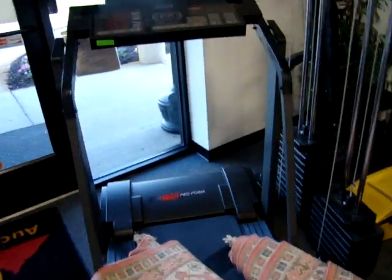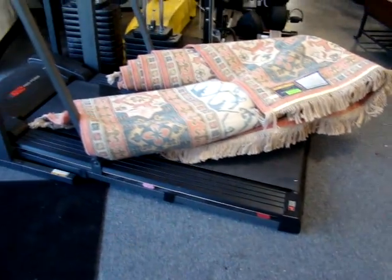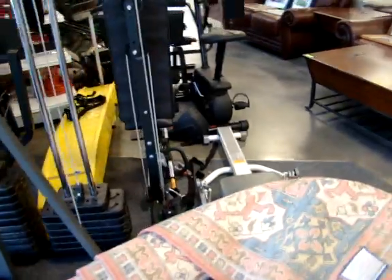Here we have a ProForm 725 treadmill. All of this equipment is like brand new — comes with the tags. We also have a stepper.